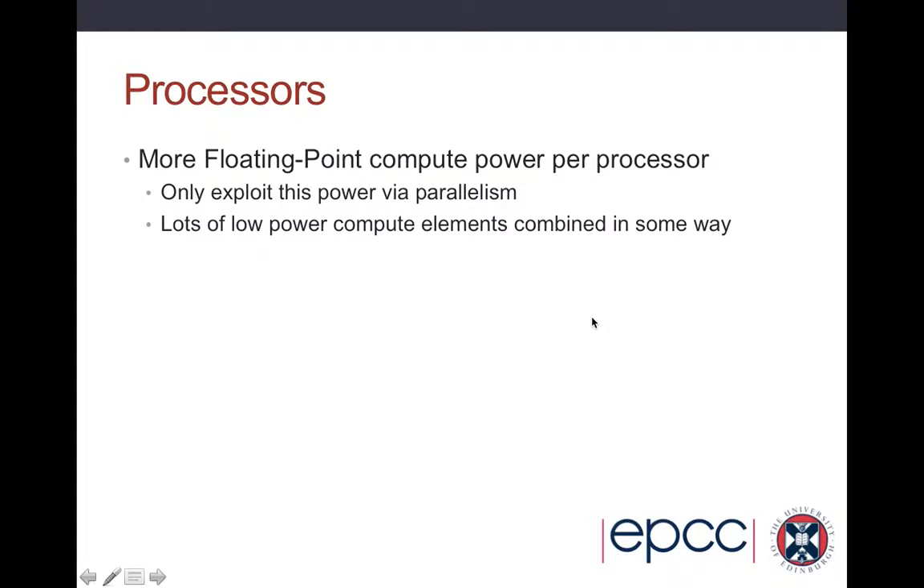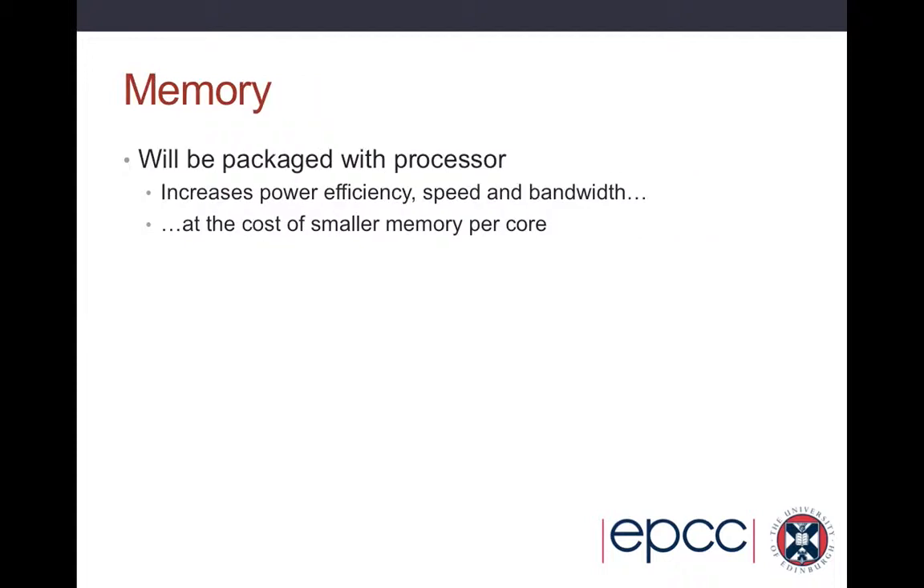What this actually does is fundamentally change the balance of how HPC systems work. You get more floating point compute power per processor, but you can only exploit it by having parallelism in your code, and you get lots of these low power compute elements combined together. The memory will essentially be packaged with the processor — rather than having a separate piece of silicon connected by some bus, the memory will be fused into the processor to increase power efficiency, speed, and bandwidth. But the cost is you're going to have a small amount of memory per core, so your programs are going to have to be much more memory efficient.